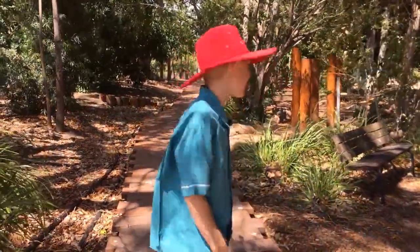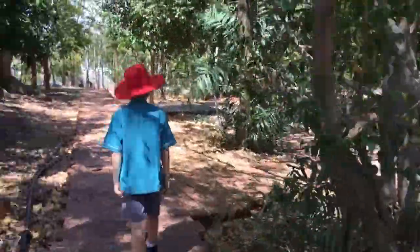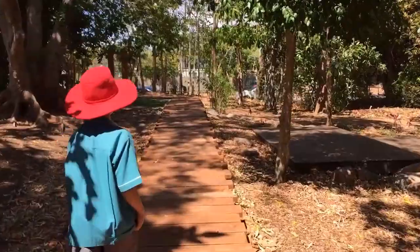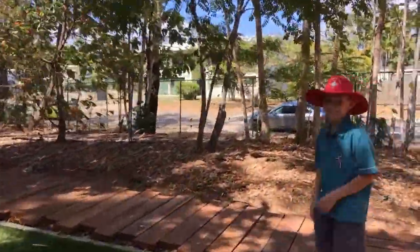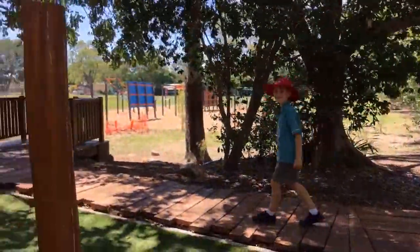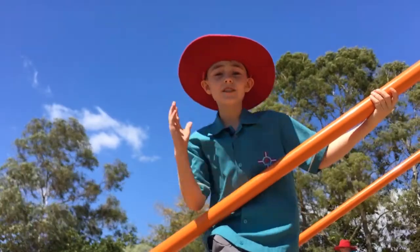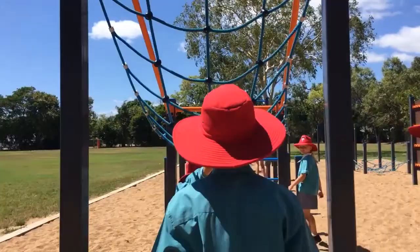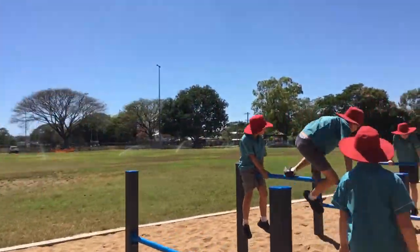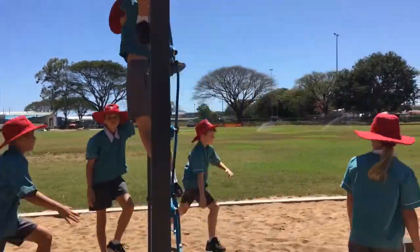This school has its very own Rainforest Boardwalk — let's take a look! One of my favourite parts is the Ninja Warrior Court.